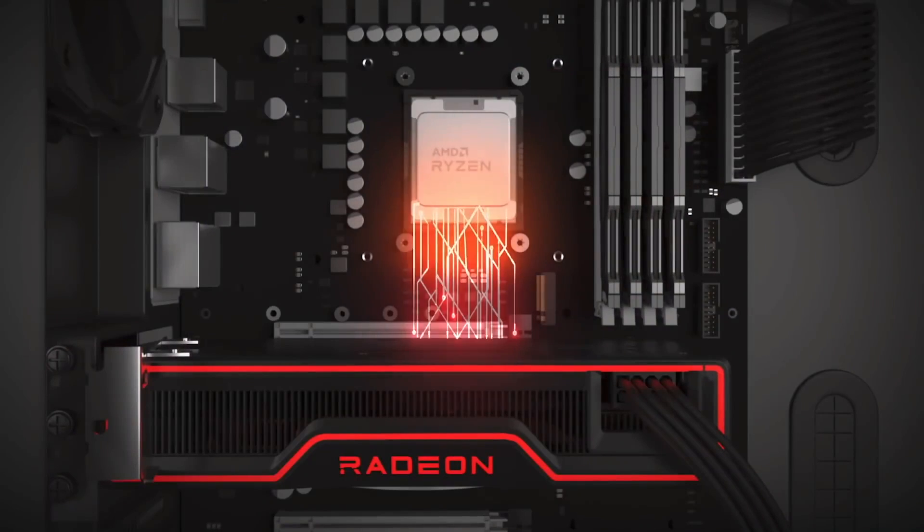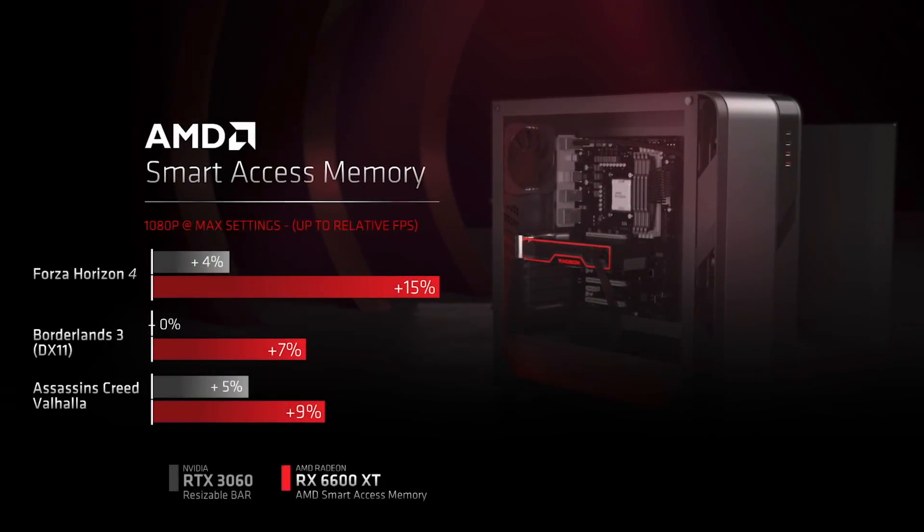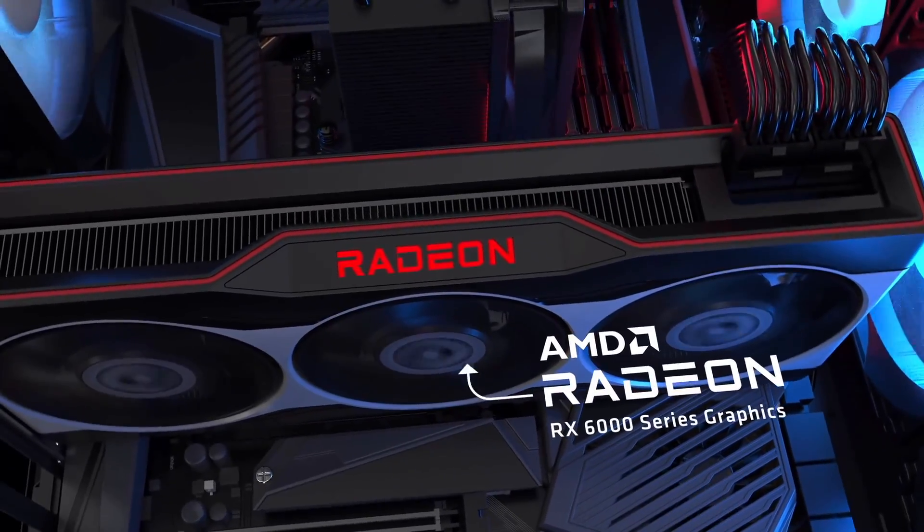There is no solid information on the price yet. However, it is easy to make an educated guess at this point — I think the RX 6600 MSRP will be around $300. AMD is aiming to launch this budget-friendly graphics card next month.